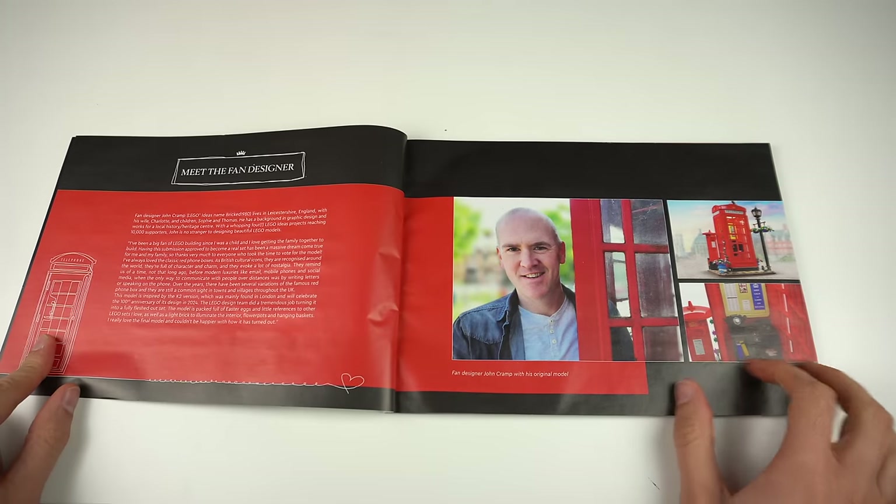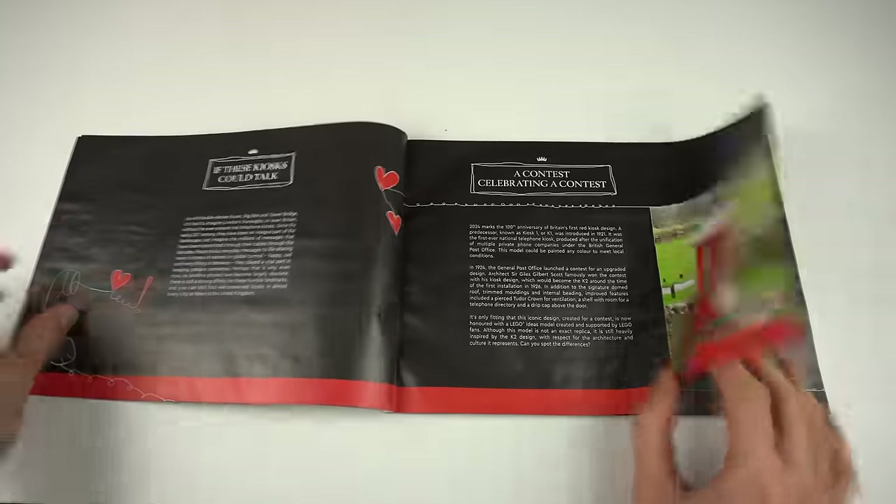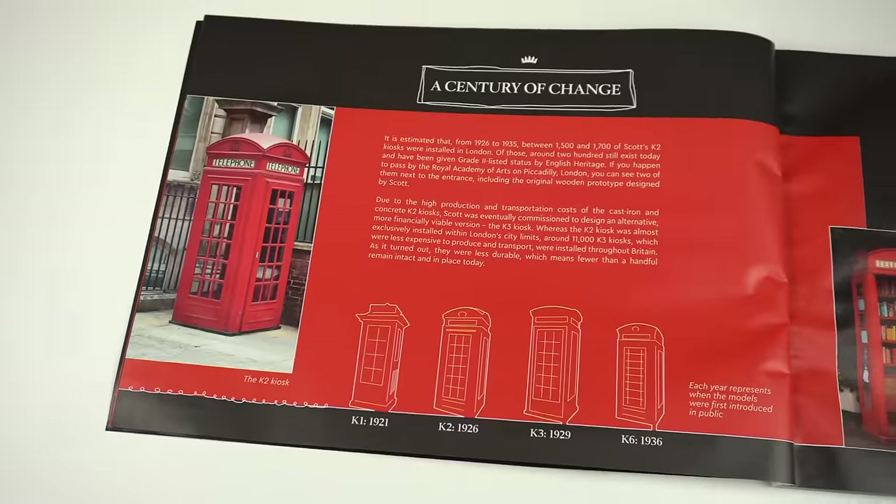The building instructions also do the model's background history justice by going into lesser-known details about it all that I was personally quite interested to know more about.